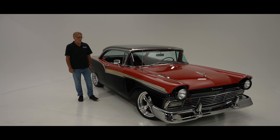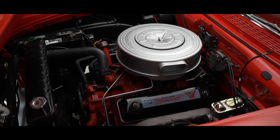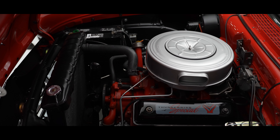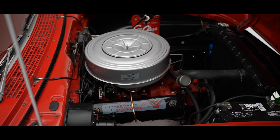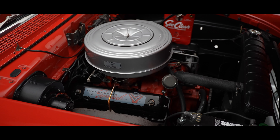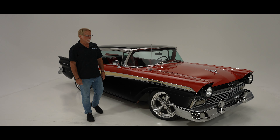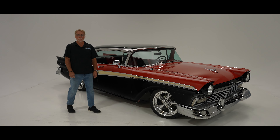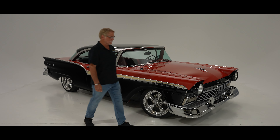It has the iconic Thunderbird Special 312 in it, which was 245 horsepower back in the day. If you think about that, the '77 Trans Am at the time — which I had — those are beautiful cars, but they were only 180 horsepower. So 245 horsepower moves this thing down the road good enough for you to get into some trouble with.